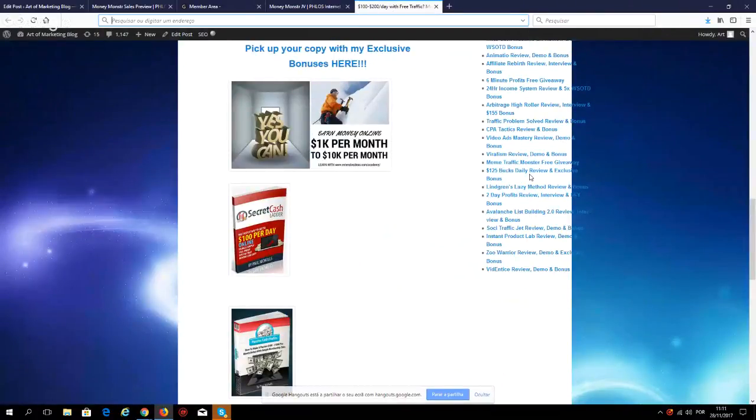I have free exclusive bonuses — these are courses that are still selling. If you wanted to get them outside of my bonus, you'd have to pay around $10 each. First bonus: 1K Per Month to 10K Per Month (a WSO Today winner). Second: Secret Cash Ladder — $100 Per Day Online (WSO Today winner). Third: Passive Cash Profits 2.0. These are not PLR courses; they've been launched before and won WSO Today awards. I'm offering these for free as a thank you for picking up Money Monster through my link.